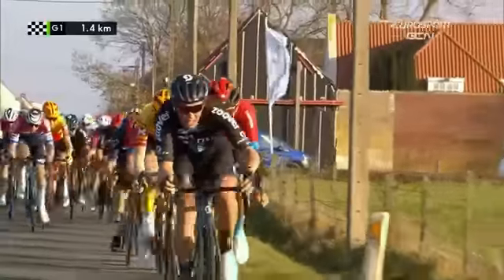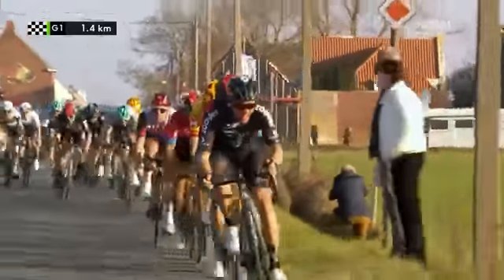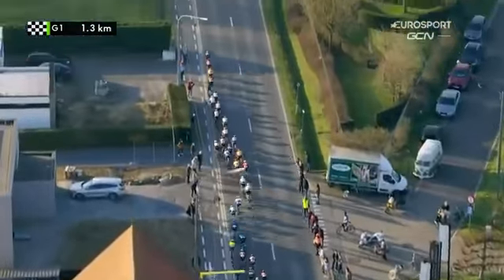Behind you can see one of the riders from UNOX — I think it might be Hulgaard. You can also see that the Ineos rider, who is Tom Pidcock, has followed, with Matteo Trentin also involved. We're 1.3 kilometers from the line and it's all up for grabs.